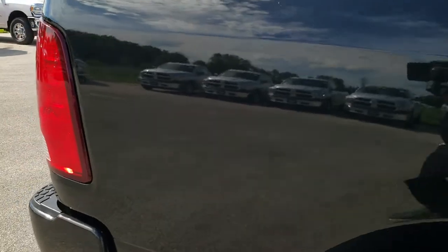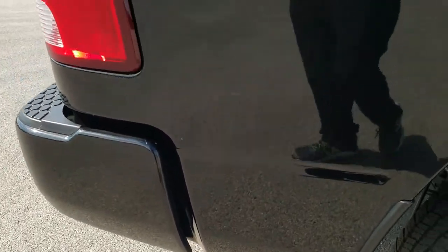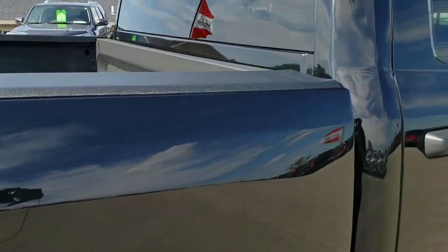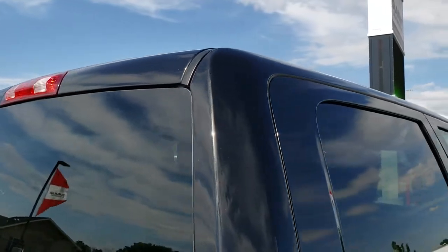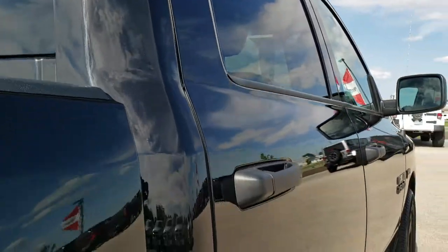We take these HD videos so if you are far away, or even if you're close by and just cannot make the trip down but you're still interested in purchasing the truck, you can still see the truck, hear the truck, and have confidence in the vehicle that you're looking at before you even get here.